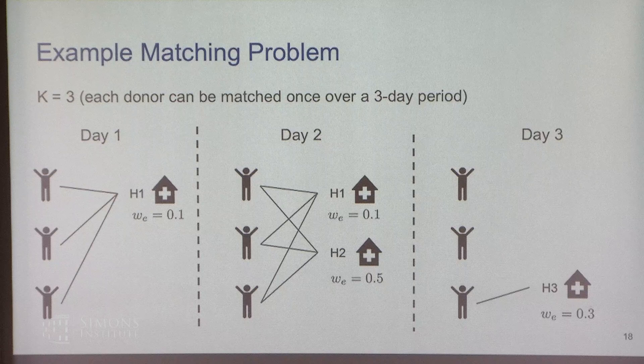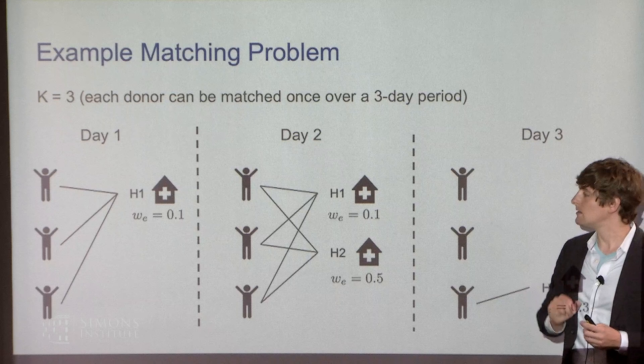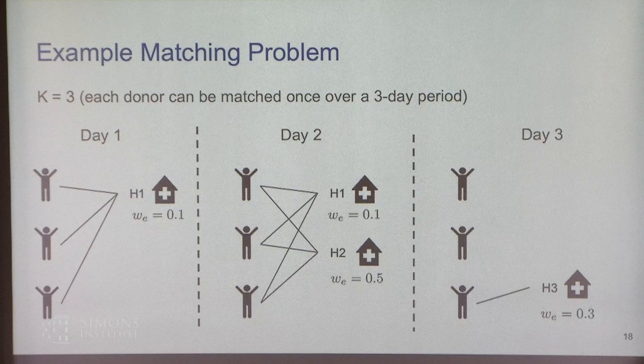A concrete toy example: with a horizon of three time periods and users allowed to be matched at most once, we have hospital H1 in time period one with a weight of 0.1 for every edge to each of three donors. In day two, a new recipient — say a blood drive — arrives and can be matched to anybody in the pool. At day three, two people leave and one new person arrives.